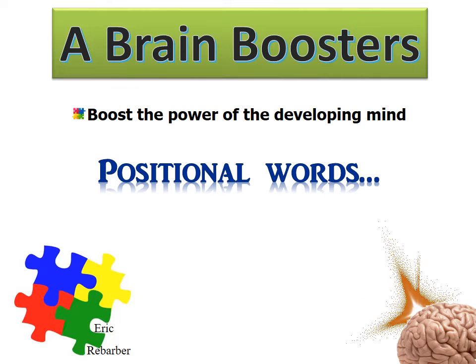Brain Boosters. Boost the power of the developing mind.